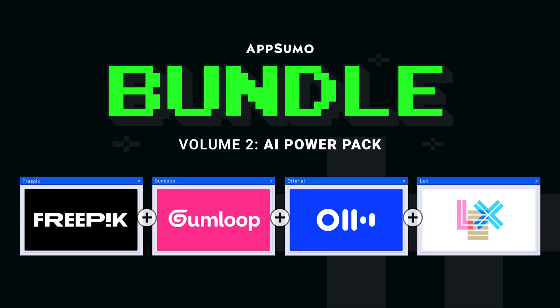For the AppSumo Bundle Volume 2 AI Power Pack, we've got four of the hottest names in software to make work way easier with AI.